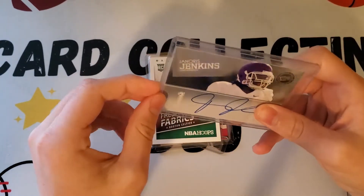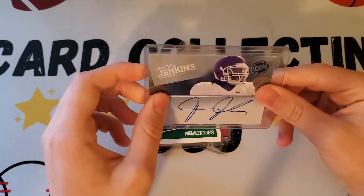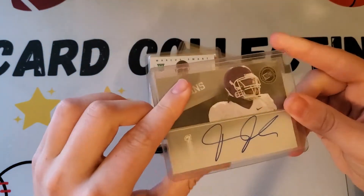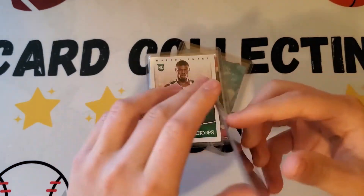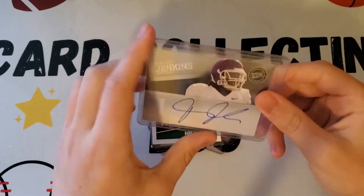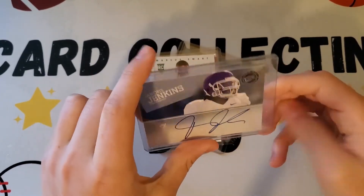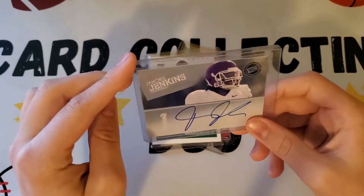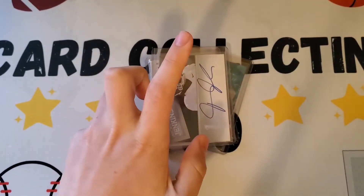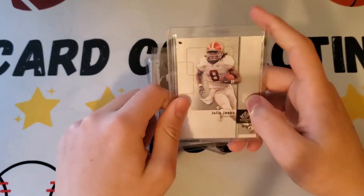Next is a Jarnarius Jenkins 2012 rookie — quite a few rookies in this collection from the store. This one is from Press Pass. He was from North Alabama and it goes to the PC. He was on the Giants but now he's on the Saints.